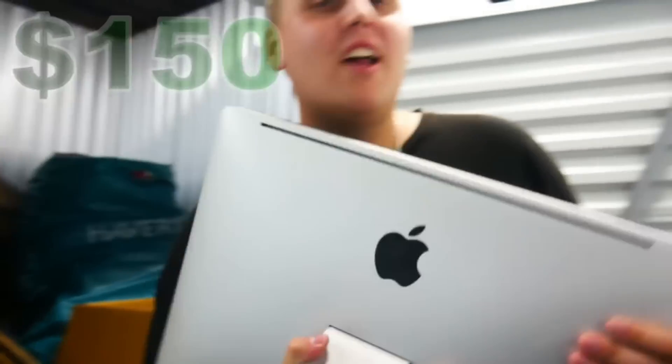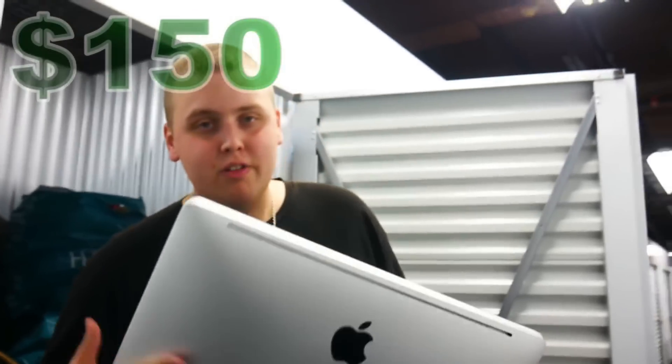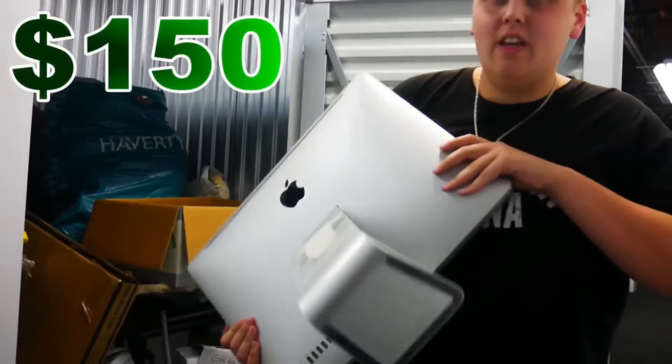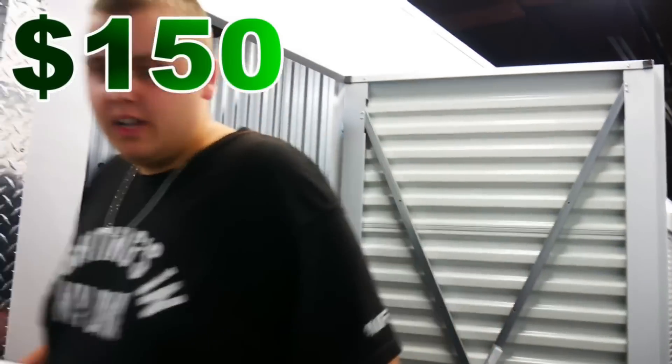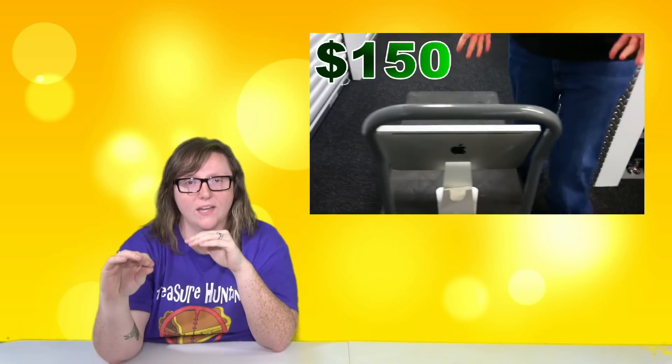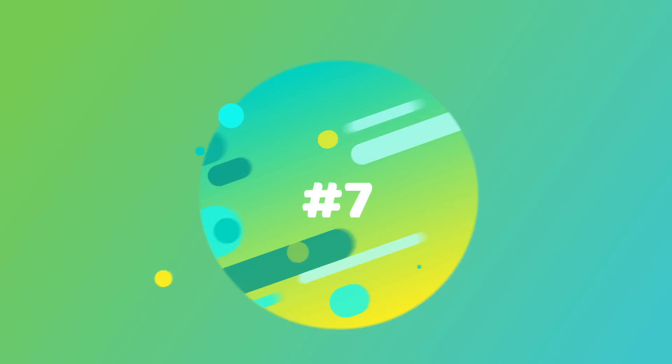Number 8 was a Mac desktop that we found but it was locked — we didn't have the Apple ID or anything. After a couple months of it sitting in the closet, I googled a bunch of stuff and it took about two or three hours to figure out a code to enter into the command prompt to factory reset it. We ended up selling it for about four hundred dollars.